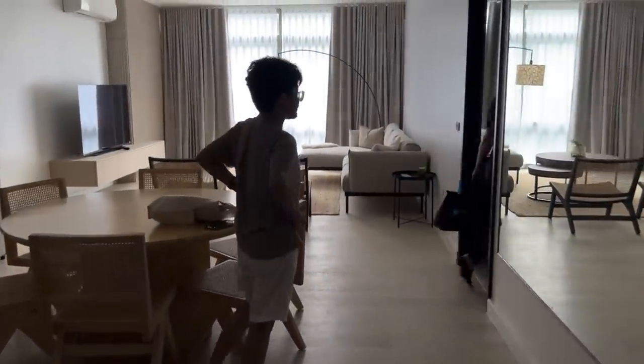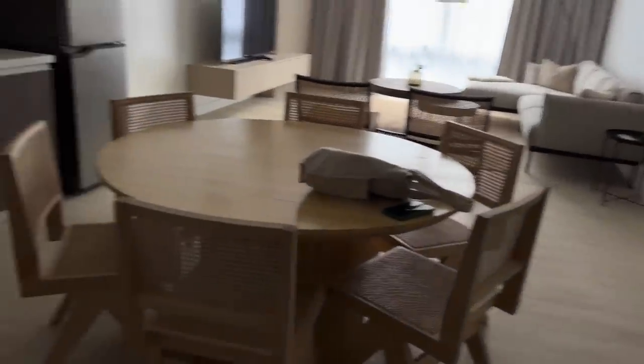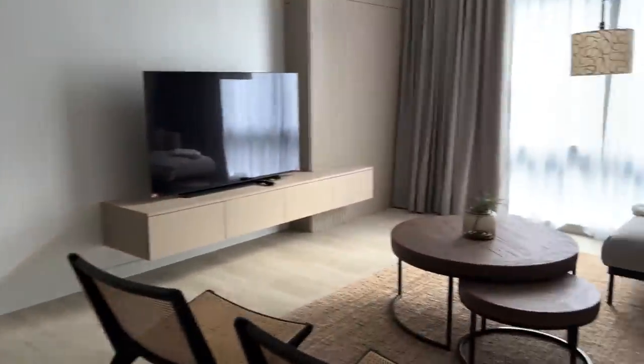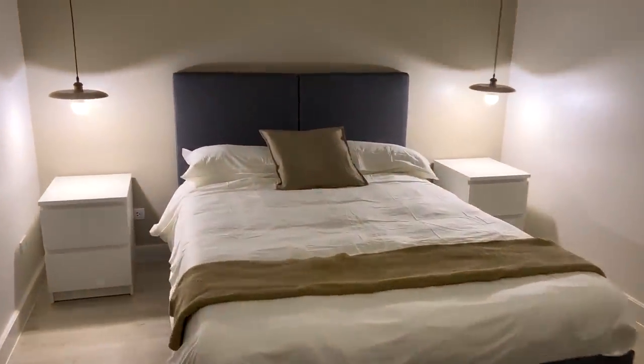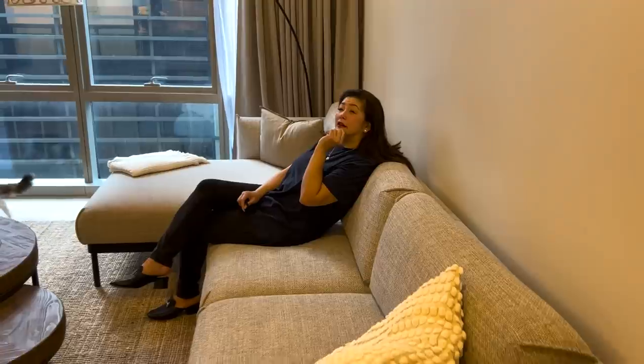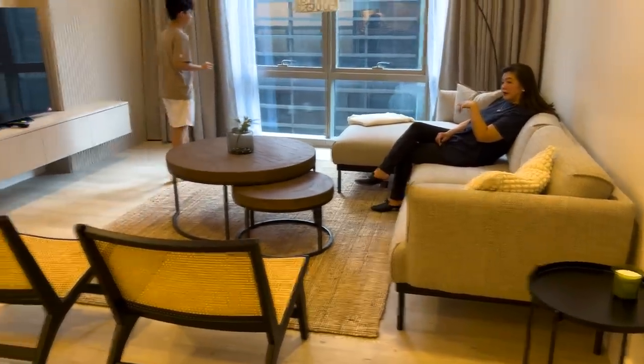We're here on the sixth floor now and we're going to the unit to see how it looks. Can you turn on the lights? There is light — you can turn on the AC too. It's so nice! And then there's this laundry basket. How do you like the place? I love it. Thank you to Anna Dazzo for doing the unit and buying the furniture.